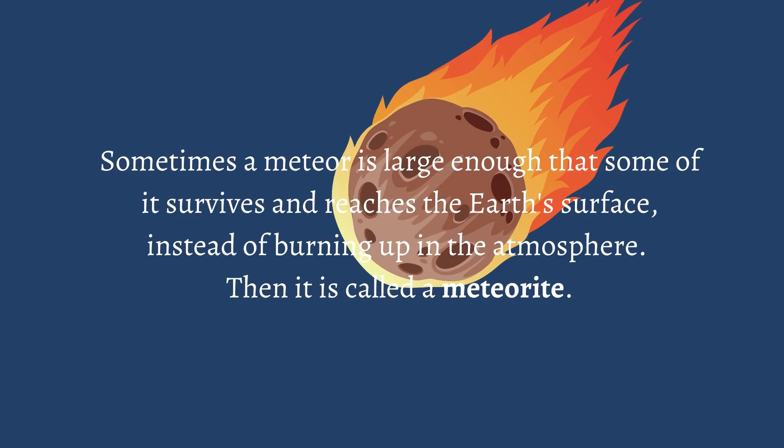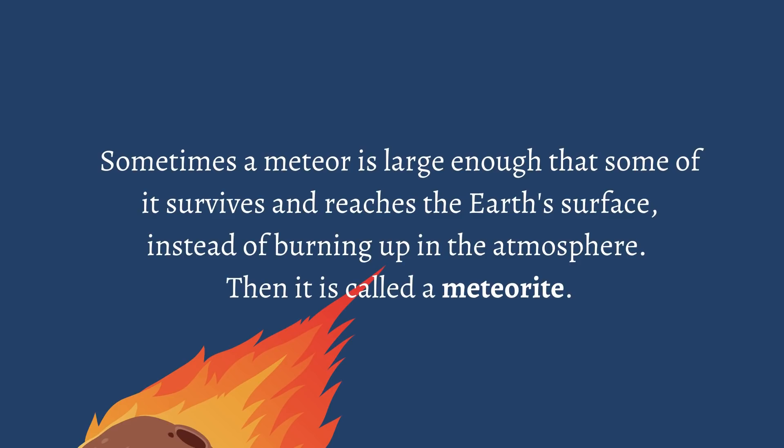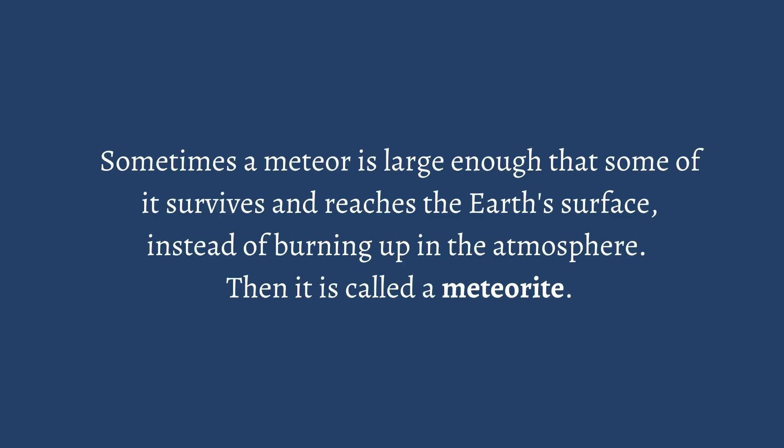Sometimes a meteor is large enough that some of it survives and reaches the Earth's surface, instead of burning up in the atmosphere. Then it is called a meteorite.